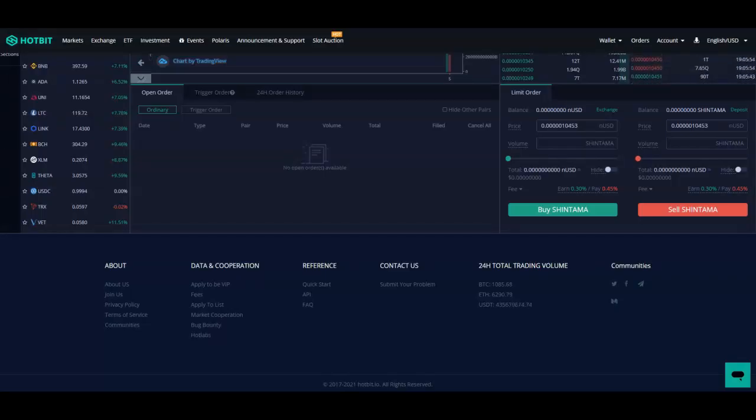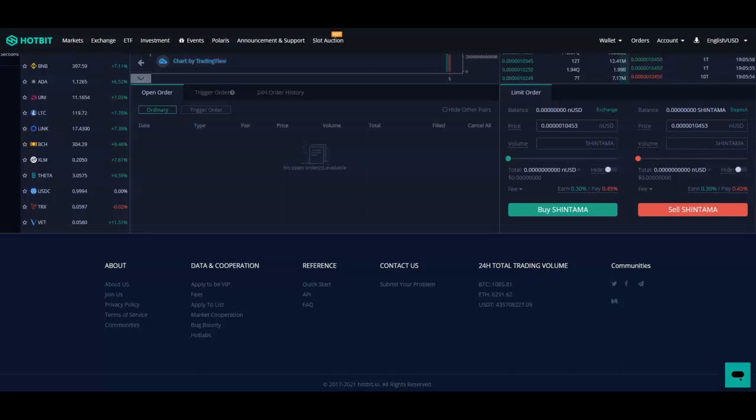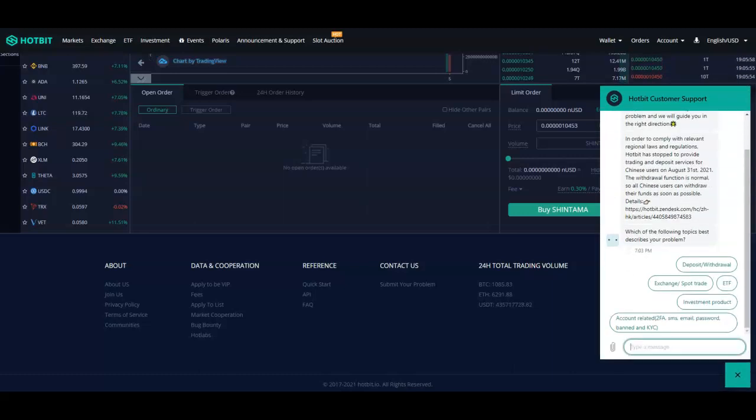My name is Adam Shelton and thank you for watching this video today. You can get it on Hotbit in a very short amount of time, and you also can get it on Uniswap — I'll do a video on how you can get on Uniswap as well. Don't forget to like, comment, and subscribe to the channel, and I'll see you on the next video.